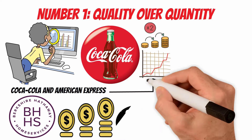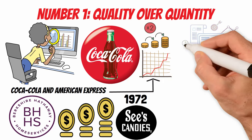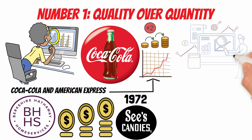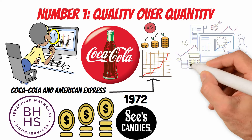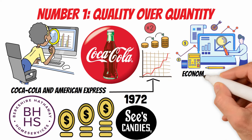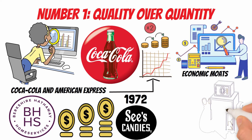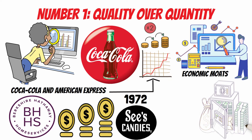Buffett acquired See's Candies in 1972. Over the years, the company has generated significant earnings. Instead of taking these earnings out of the business, Buffett has consistently reinvested them, contributing to the growth of Berkshire Hathaway's overall value. Buffett coined the term economic moats to describe a company's sustainable competitive advantages. Businesses with economic moats are more likely to withstand competition and generate consistent profits, supporting the compounding of shareholder wealth.